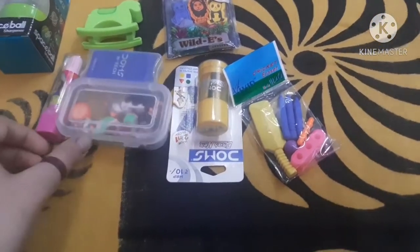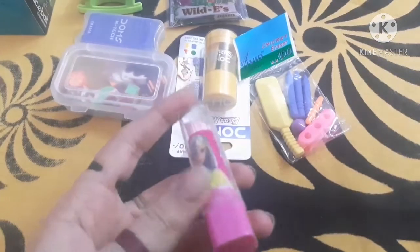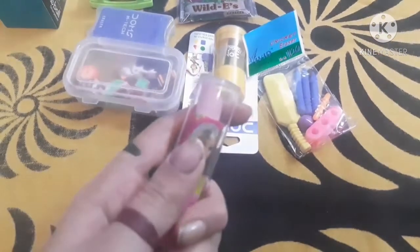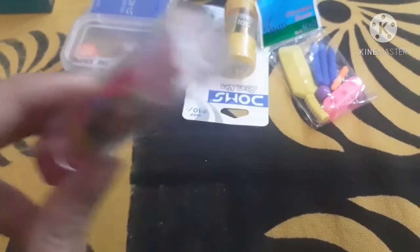Talking about the next item I am having, it is this. This is a Barbie-shaped, cute little lipstick-shaped eraser. This is very nice and I love it. This cost me around 10 rupees, so it is very nice.